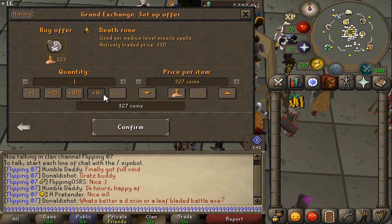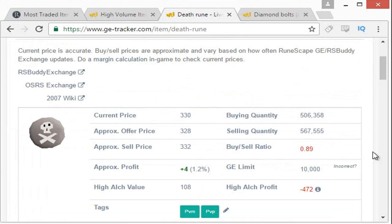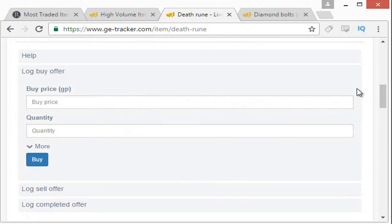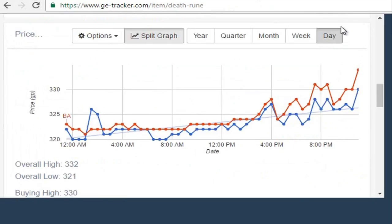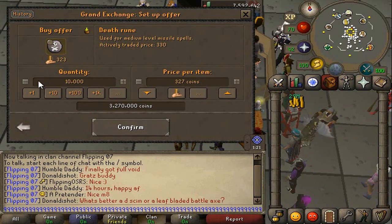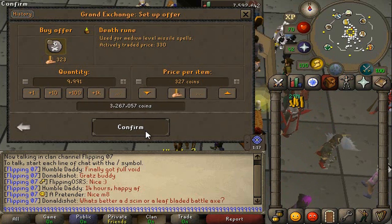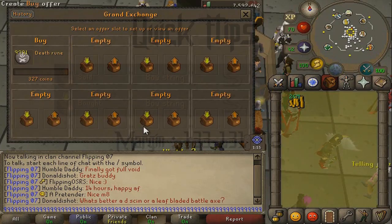The limit on Death Rune is 10k. If you have access to GE Tracker there should be a limit displayed there — if not, you can look it up on the wiki. Another important tip: when you're buying high volume items you definitely want to buy the buying limit's worth, but take off about 10 or so, because you don't want to actually hit the buying limit as you will not be able to recheck the item later.